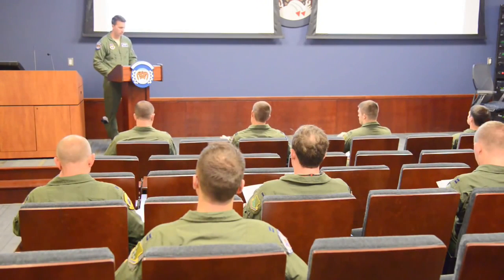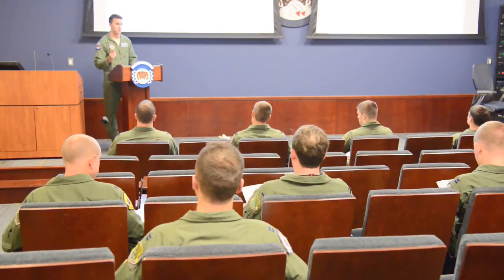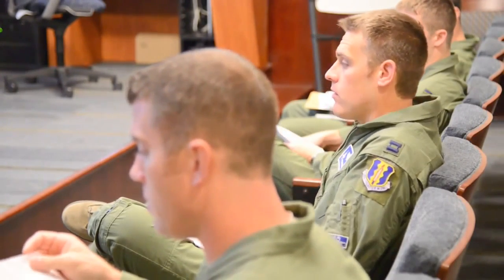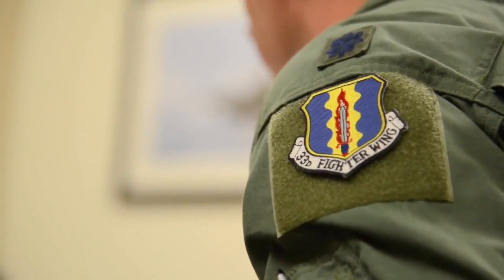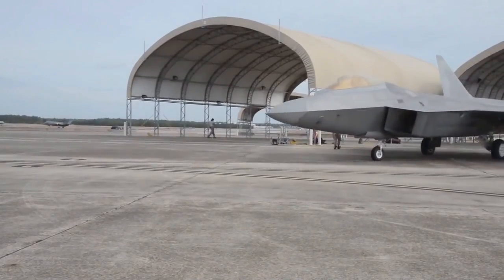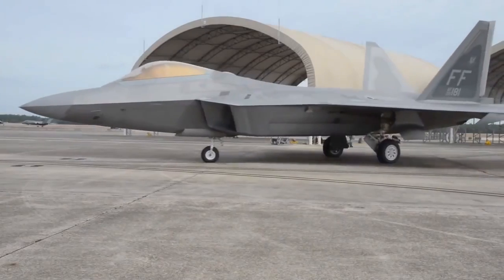F-22 Raptor pilots from Langley Air Force Base recently joined forces with F-35 Lightning II pilots from Eglin Air Force Base for the very first time. The union was part of a training mission designed to improve the way the two fifth-generation aircraft integrate or work together.